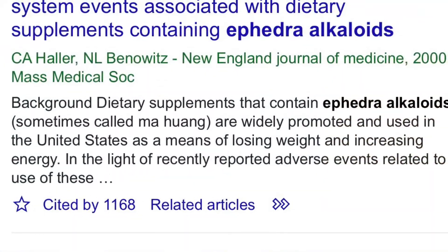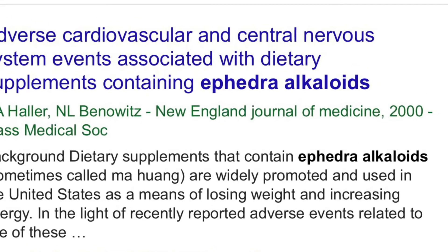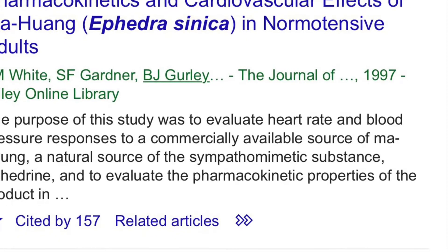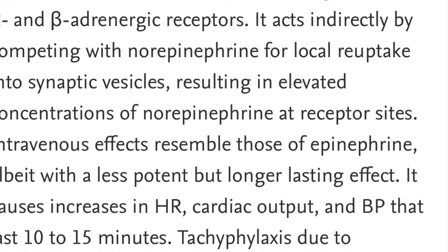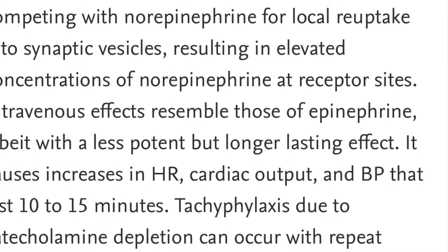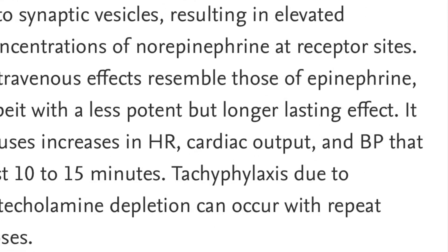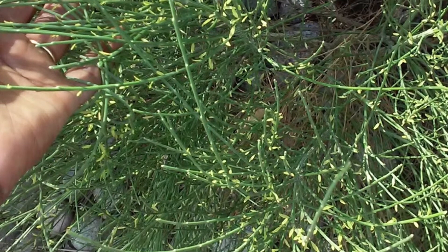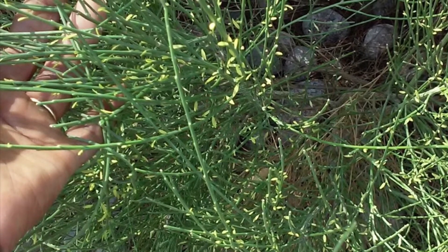If you decide to go out and collect this plant and put it in your repertoire, do a lot of research on the plant and its active constituents — ephedrine probably being the most noticeable as far as effect. Use Google Scholar, it's your friend. Look up the studies that have already been done on this, and also look up the adverse effects from this plant.